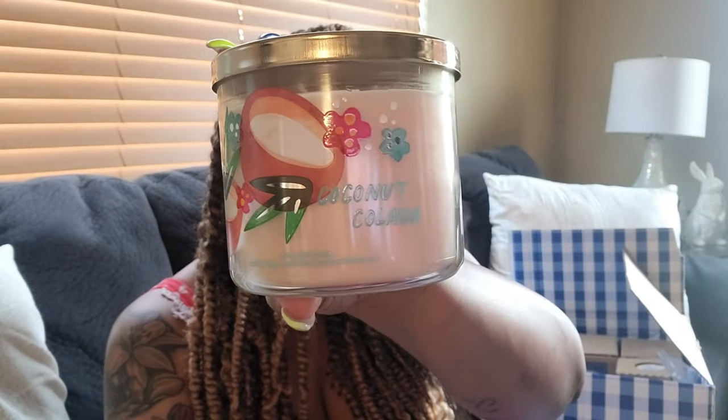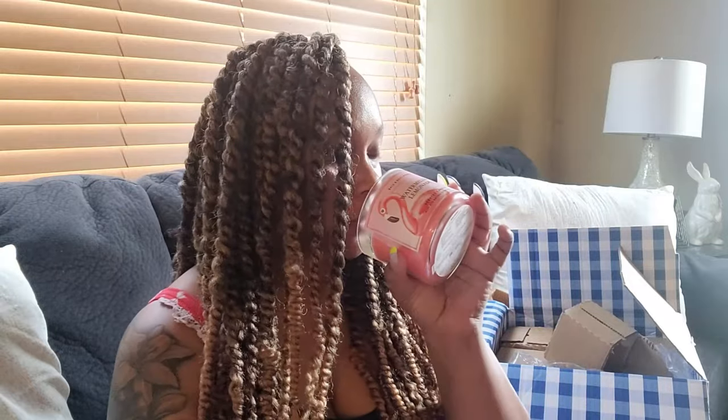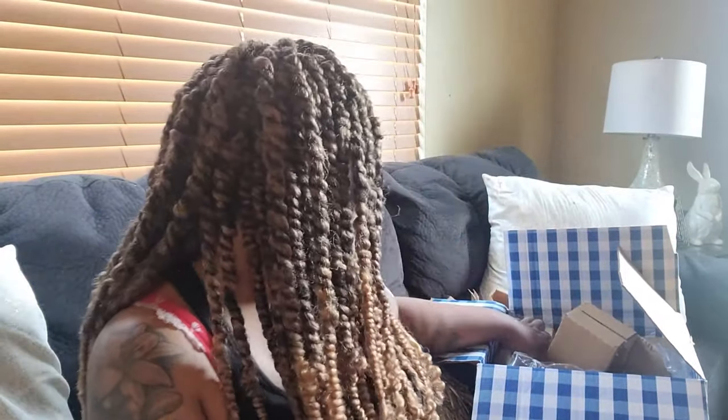I like the way they smell. This is Coconut Colada — I think it smells really, really good. It's going to be a light scent but it's going to smell great. Then we have Watermelon Lemonade. Watermelon Lemonade would always smell good to me — it smells freaking amazing. Sometimes you don't want a really heavy scent. I like the way they decorated these candles as well.